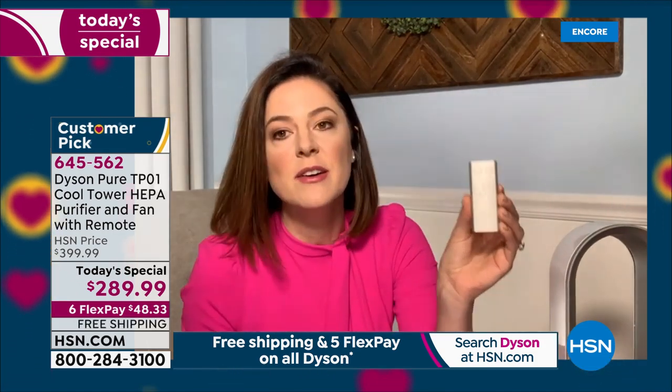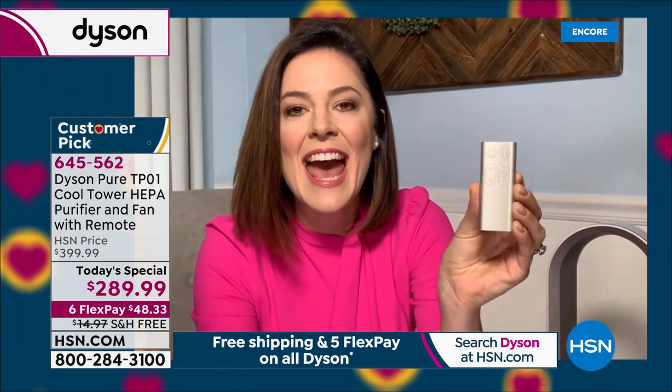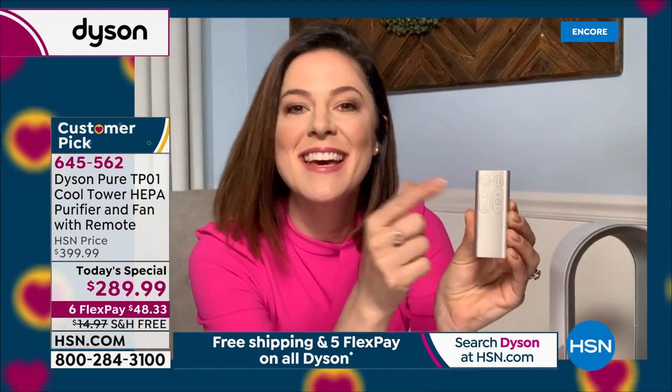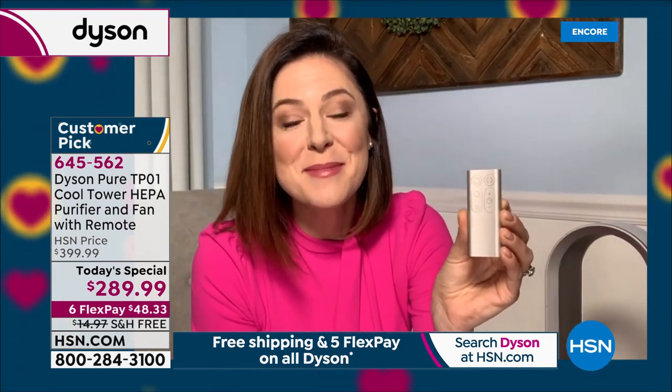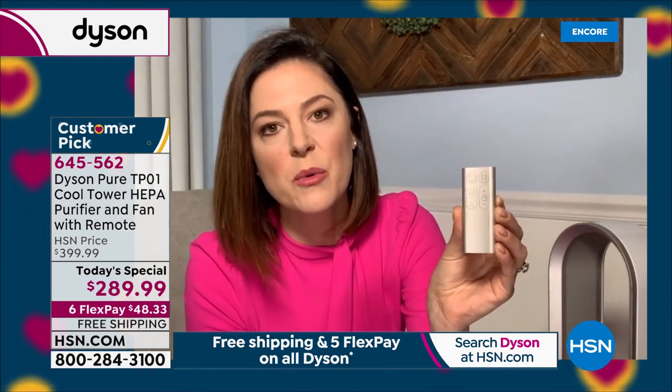All of the features on this Dyson PureCool are on this remote control. You can sit in your favorite chair or be in your bed and operate your Dyson PureCool from the comfort of your chosen location. You've got the off and on switch, the oscillation button — it turns side to side to send that cool, clean air to all corners of the room. You've got the speed setting, and this is Dyson, so we didn't just do low, medium, and high — we've given you 10 customizable speed settings.